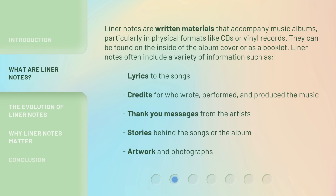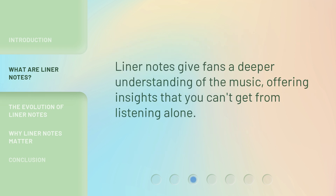Liner notes are written materials that accompany music albums, particularly in physical formats like CDs or vinyl records. They can be found on the inside of the album cover or as a booklet. Liner notes often include a variety of information such as lyrics to the songs, credits for who wrote, performed, and produced the music, thank you messages from the artists, stories behind the songs or the album, and artwork and photographs. Liner notes give fans a deeper understanding of the music, offering insights that you can't get from listening alone.